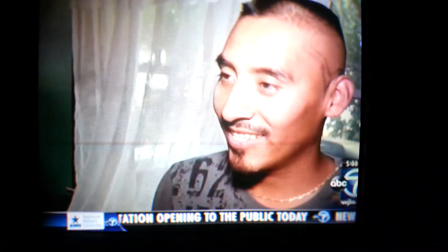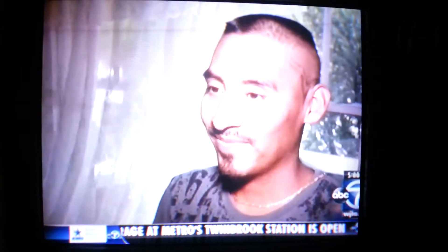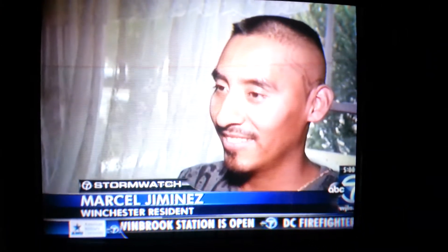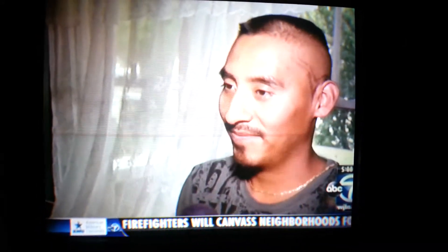Marcel Jimenez considers himself lucky. This is the front of his house, but no one was hurt. Were you scared at all? No, I'm not scared. Because when I see it, everything's gone. Everything was gone?